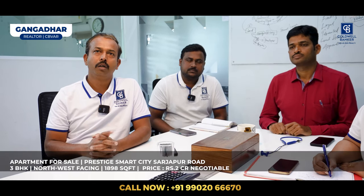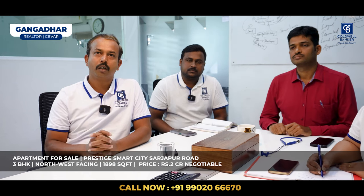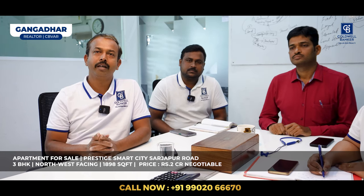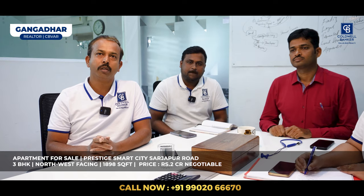I also have an under-construction apartment for sale on Sarjapur Road — a project called Prestige Smart City. It's a 3 BHK, north-west facing, 1,898 square feet, on a higher floor facing the pool. The listed price is ₹2 crore, negotiable. Additionally, I have a requirement this week: my client is looking for a 3 or 4 BHK apartment from CBD to Sadashivanagar, with a budget of ₹6 to ₹8 crore.